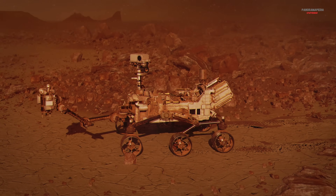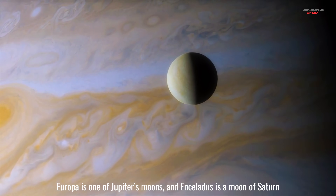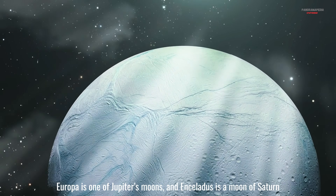Even if these spots turn out to be purely geological, the techniques developed here will sharpen future searches on places like Europa or Enceladus — icy worlds that also may hide life.